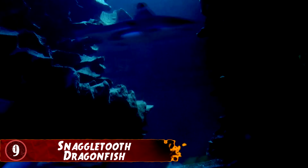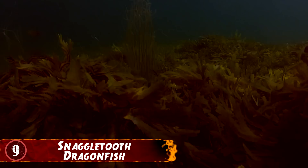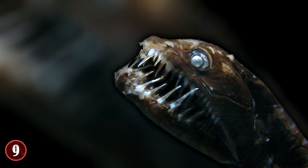Number 9: Snaggletooth Dragonfish. These critters are like something out of a nightmare. The snaggletooth dragonfish, also called the scaleless blackfish, is creepy and kind of weird like a worm, but it's got big sharp teeth. They're actually no bigger than a fingertip and look more like a leech than a fish.